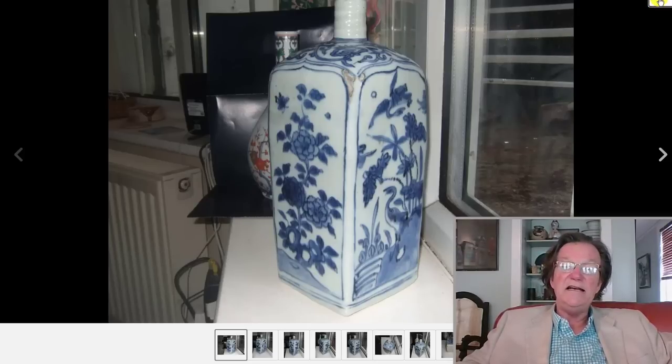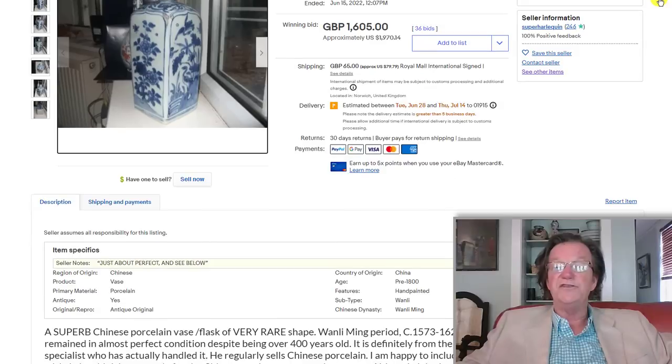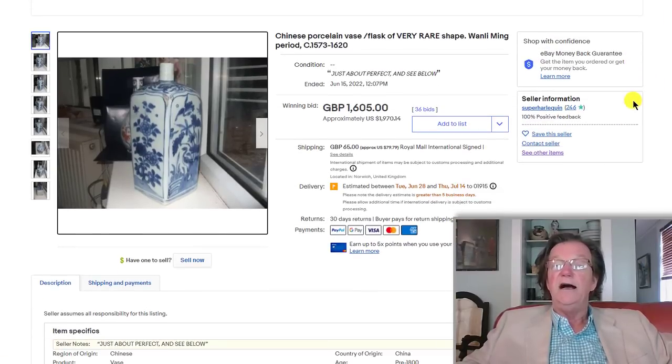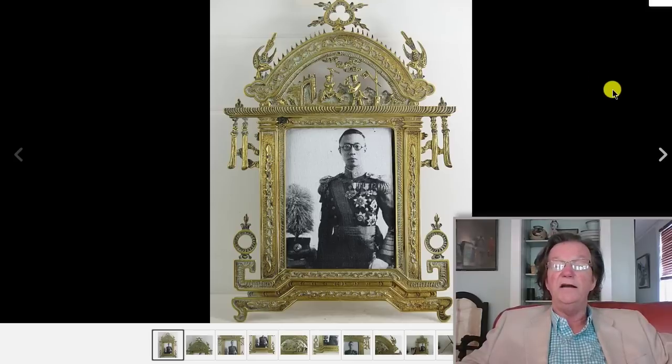Over on eBay, they had a pretty good week. One of the items was a single transitional period bottle — we just saw a pair sell for 22,000 euros. This single sold for 1,900 dollars and change, with some fritting on the edge. I think it was a relatively good buy.